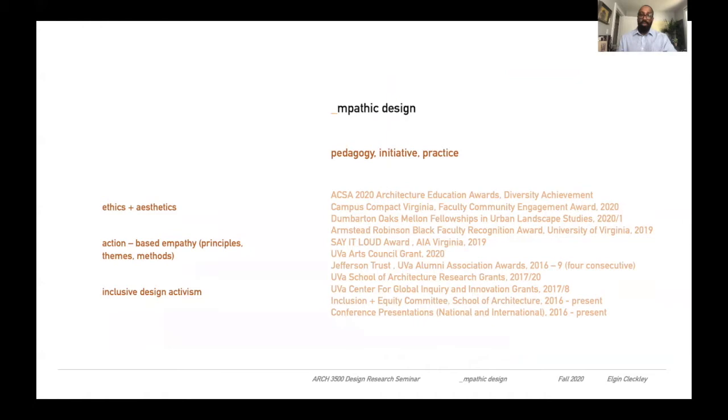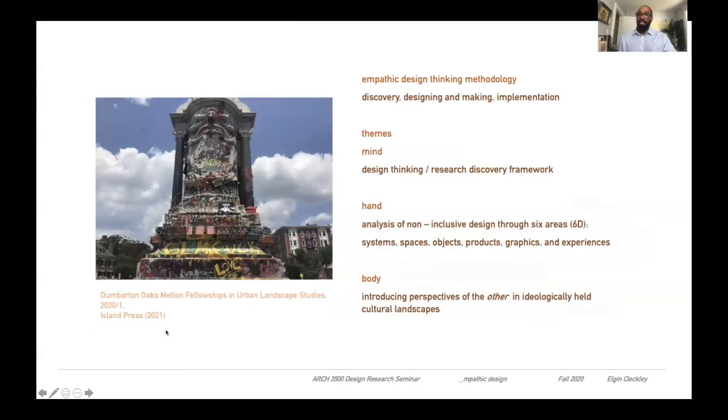This will become part of your toolkit. Within it, we'll walk through the Empathic Design Thinking methodology, from discovery, designing and making, to implementation. We'll also focus on three different themes: the first being the design thinking of how these spaces were created, analyzed with the 6D non-inclusive design lens, but also being specific about introducing perspectives of the other in these ideologically held cultural landscapes.